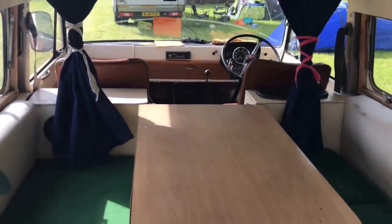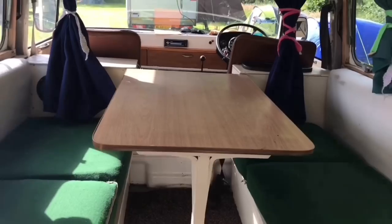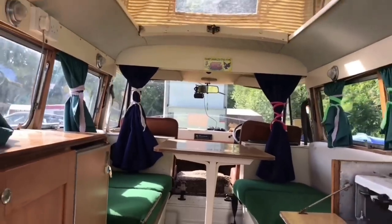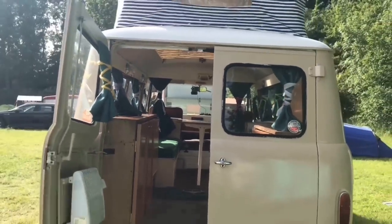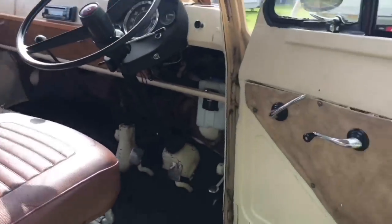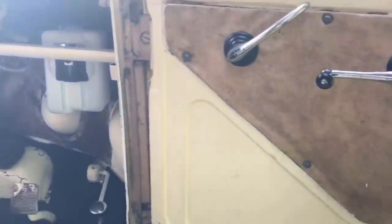You've got everything right down to electric points, which is really good, and there's a table. For those wondering where you sleep at night, that table folds down and becomes a bed. You could ambitiously get three people in here. It's not exactly legal nowadays but if you sat somebody on top of that engine cover you could probably fit three people in here too.